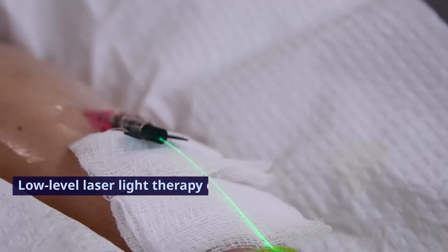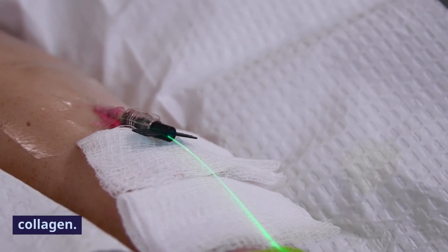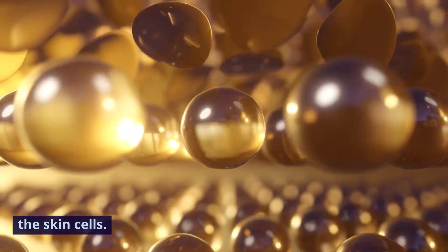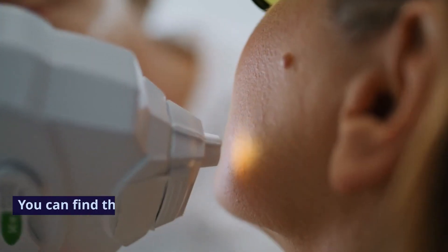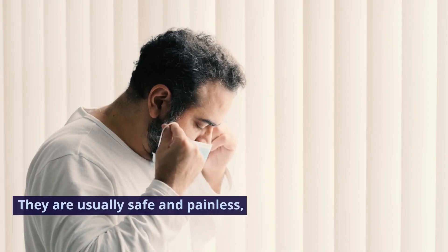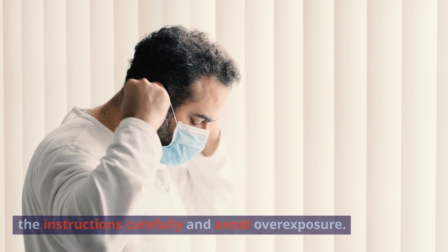Low-level laser light therapy uses laser light with a wavelength of around 830 nanometers that can penetrate deeper into the skin than red light. It can activate stem cells that can differentiate into fibroblasts and produce more collagen, and also increase blood flow and oxygen delivery to the skin cells. You can find these devices online or in some beauty salons or clinics. They are usually safe and painless, but you should follow the instructions carefully and avoid overexposure.